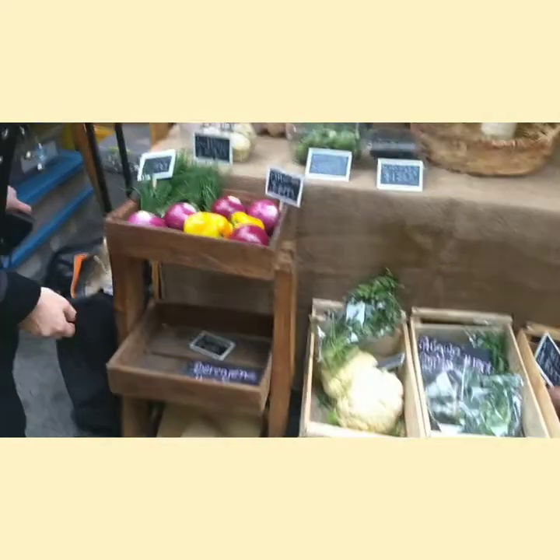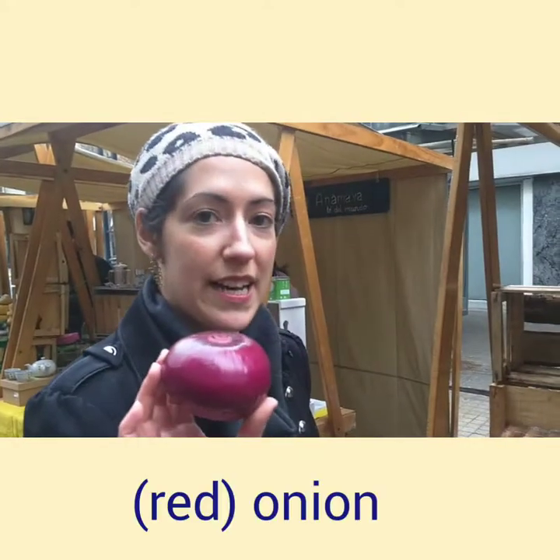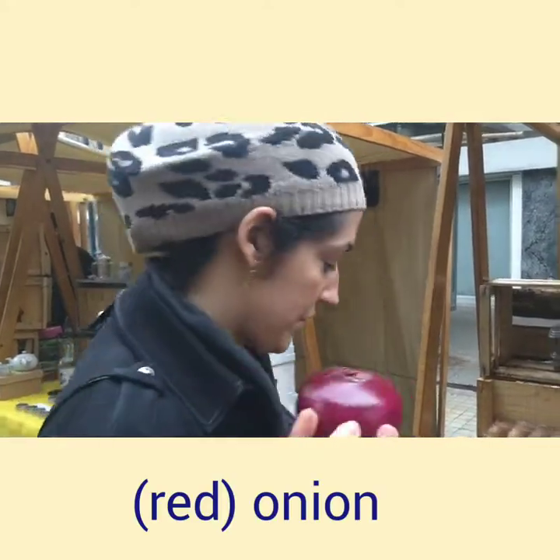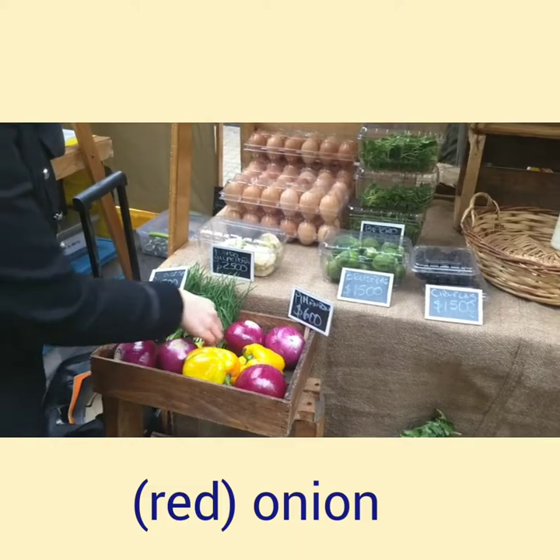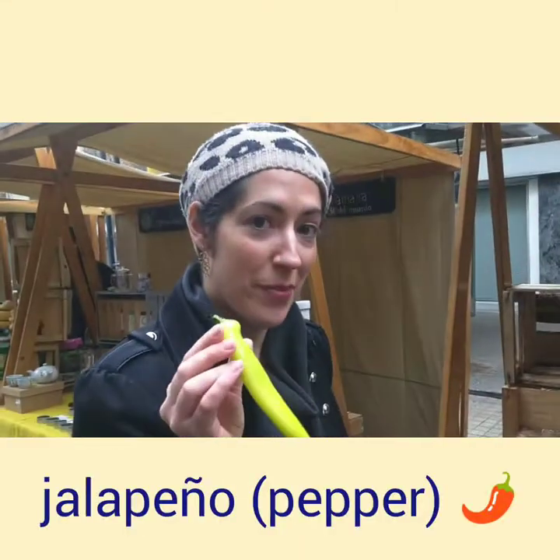So first, we have this over here — this is a red onion, a red onion in particular. And here we have a jalapeño pepper, jalapeño.